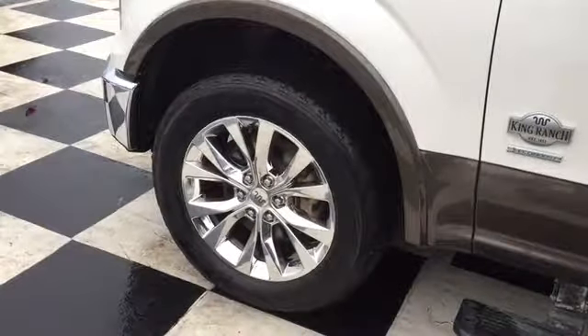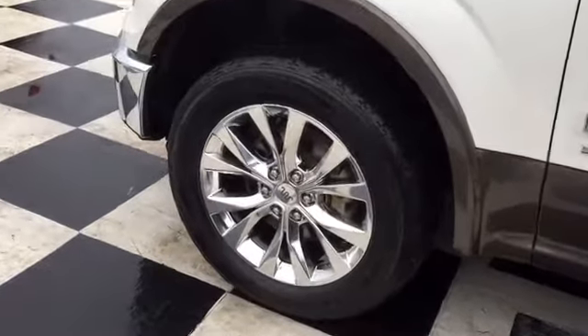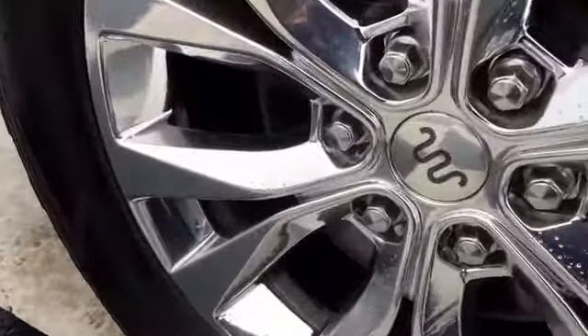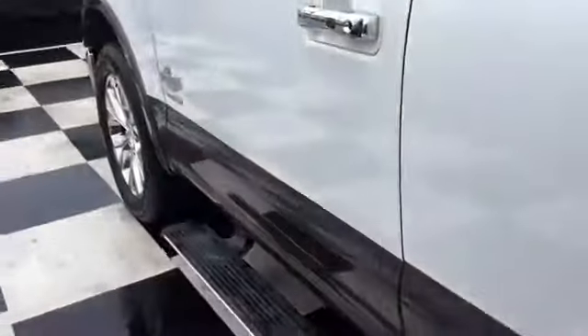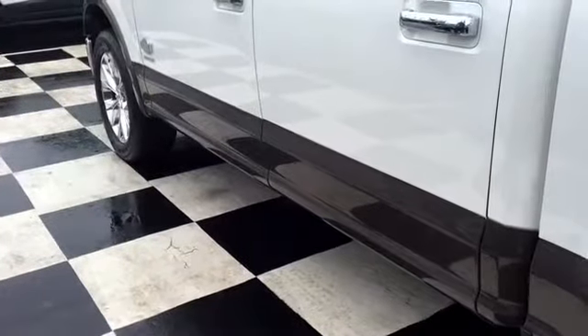The King Ranch is equipped with fully treaded all-terrain tires. It sits on top of 20-inch chrome-like PVD rims with the caribou King Ranch logo ornaments right in the middle. This F-150 also comes with power deployable running boards — the running boards go down when you open the door, and when you close the door and leave, they go back up and store safely below the truck.